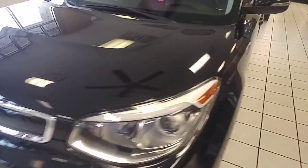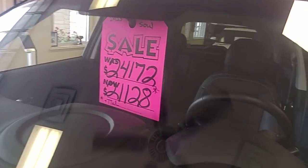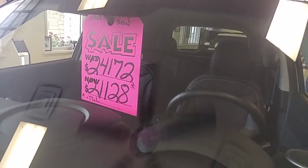What's going on guys? I wanted to show you this Kia Soul that we've got put on the showroom floor. It's originally $24,172. We got it for $21,128 plus TTL, so it got you a nice discount on there.